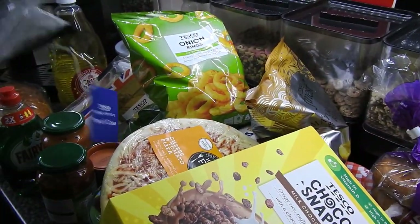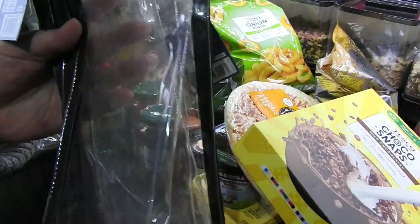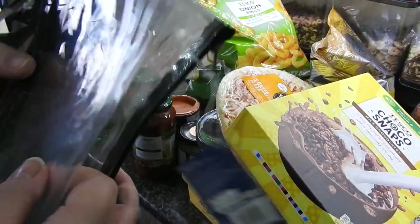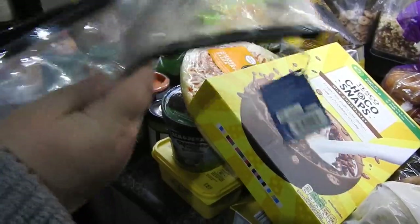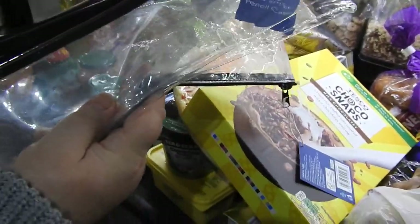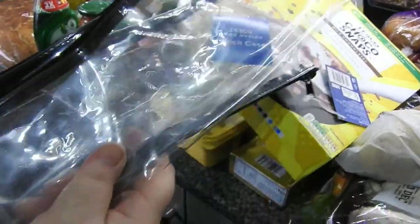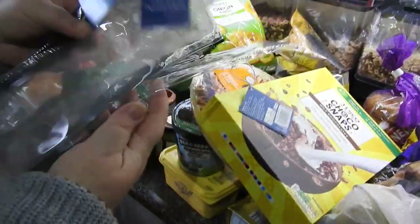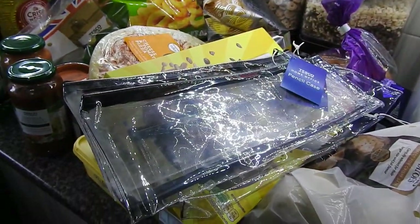We've got four random cheap pencil cases here. Our children have a big art table set we bought when they were younger but they're now too big for it. It's still in really good condition so I'm going to put it on Marketplace. I need somewhere to put all the pens and paintbrushes, so these were a pound each from Tesco's - they're big and hopefully they'll hold everything. I got four of those, and that's it for the Tesco part.